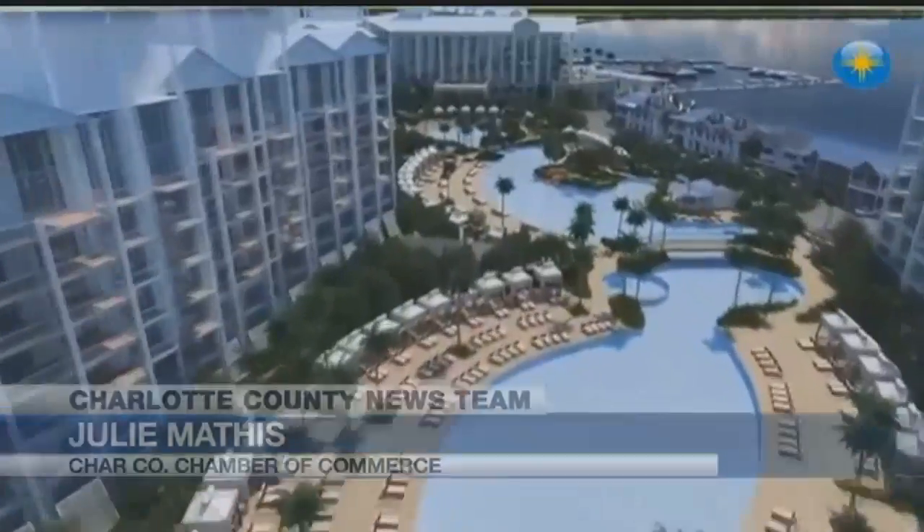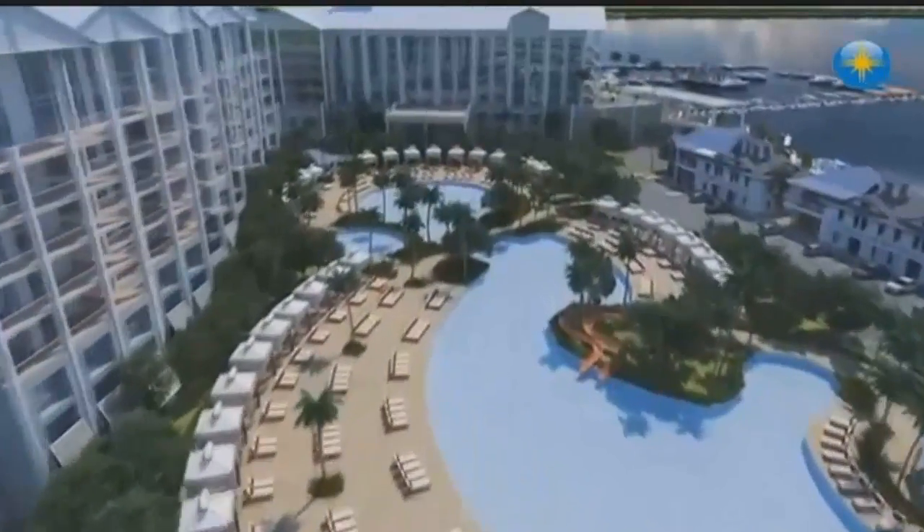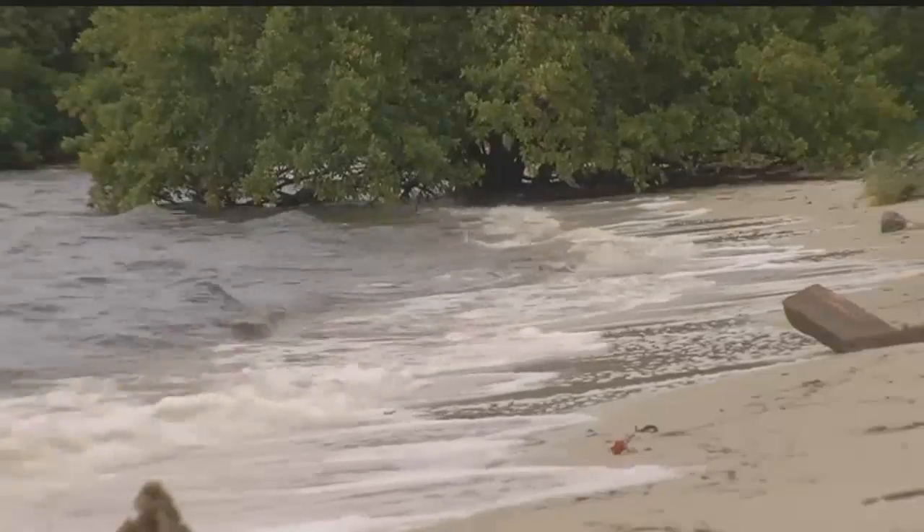The Charlotte County Chamber of Commerce supports the change. It's a good idea, because once people get in there, they're going to know maybe we need more of this or less of that. Phase 1 will include a resort building and two towers of one, two, and three-bedroom condos.